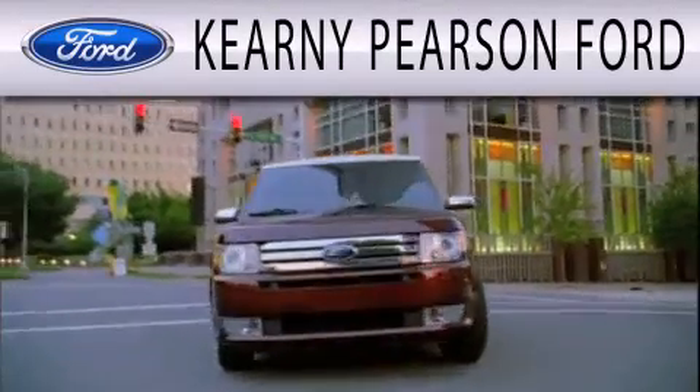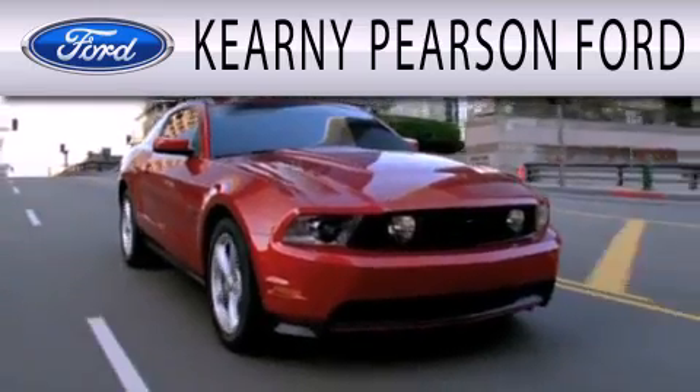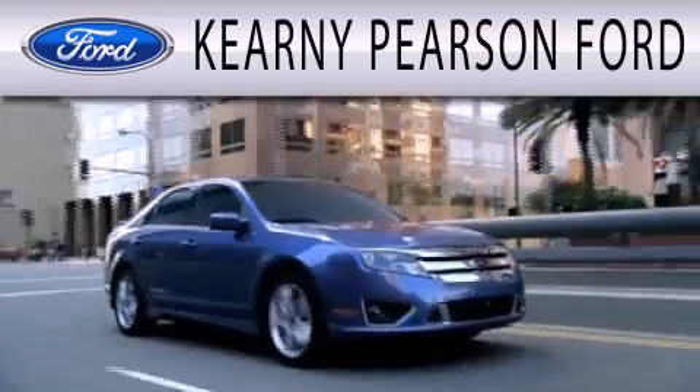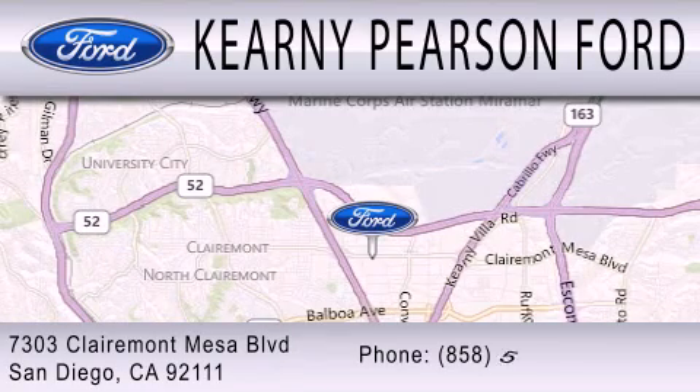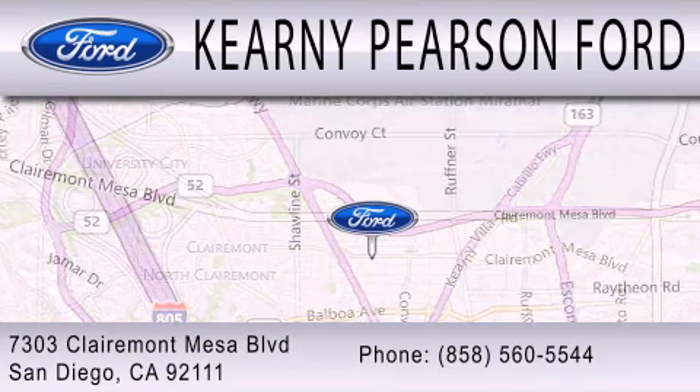Kearney Pearson Ford is dedicated to doing everything possible to ensure that the experience you have selecting your next vehicle is as pleasant as possible. We're located at 7303 Claremont Mesa Boulevard in San Diego.